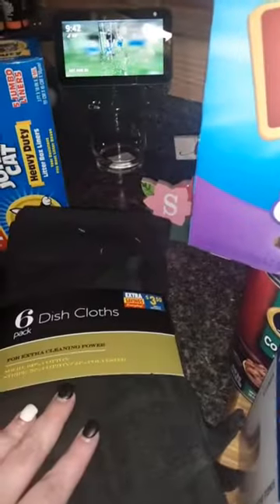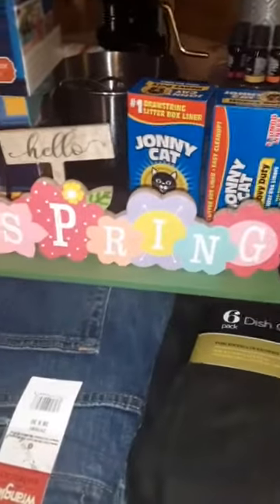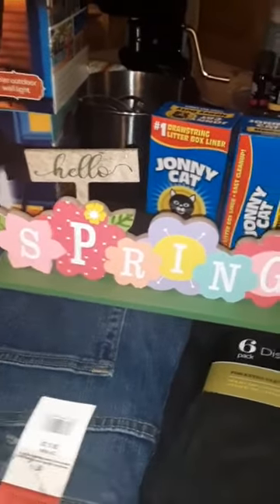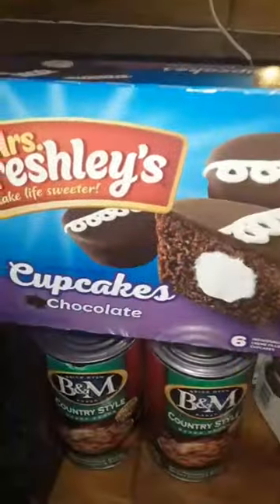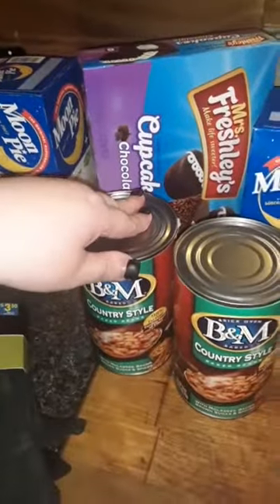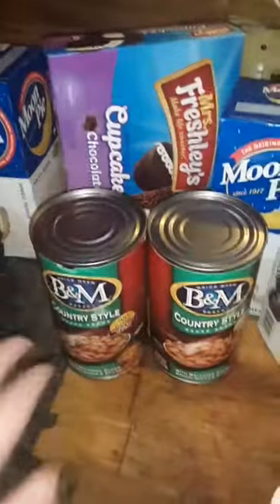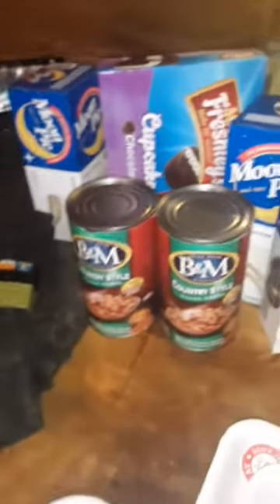They're black because my uncle works in the garage, so it would be kind of pointless to get anything light-colored. I got this cute little 'Hello Spring' sign — maybe tomorrow I can get my husband to get in the garage and get out my Easter stuff. We also got some moon pies, Mrs. Freshly's cupcakes as snacks for the kids, and these Country Style Baked Beans. They're really good — you don't even have to spice them up. And that's all for Roses.